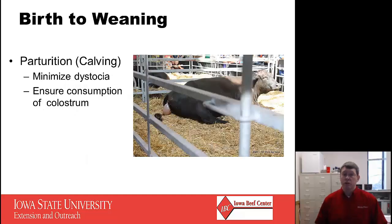From birth to weaning, we start with parturition, which is the calving process. The two big things for parturition of a potential replacement heifer are to minimize dystocia and ensure consumption of colostrum. Calves that experience dystocia have a more difficult time regulating body temperature in the neonatal period, are more likely to have difficulty absorbing protective antibodies from colostrum, and are more at risk for infectious disease. Cattle provide very little protective immunity across the placenta, so it's critical that calves get a good dose of colostrum early in life to obtain passive immunity from the mother.